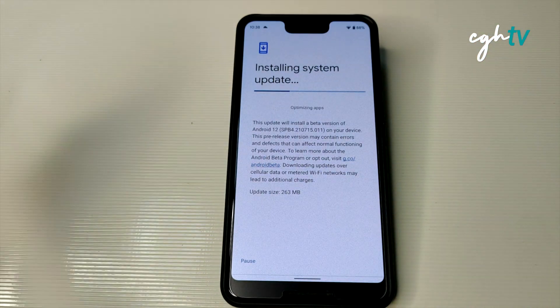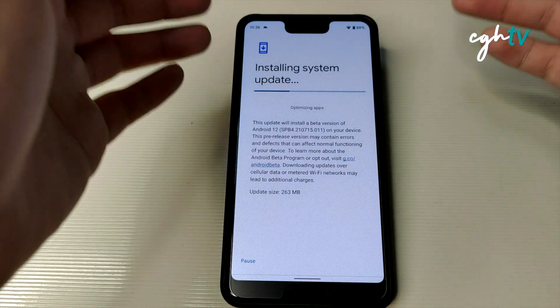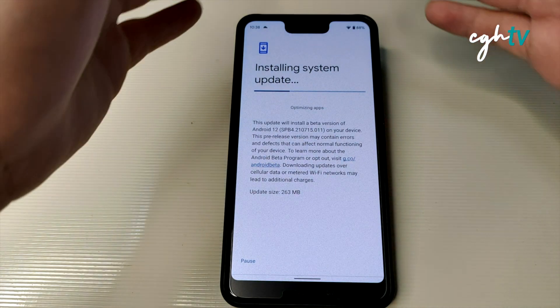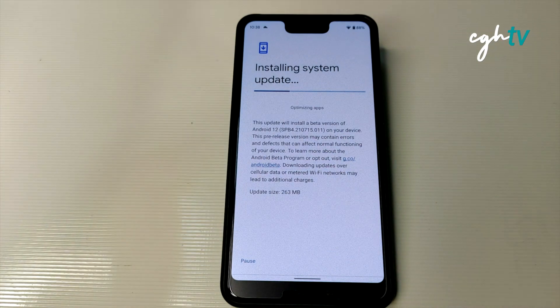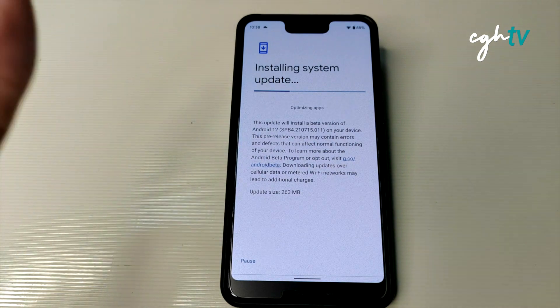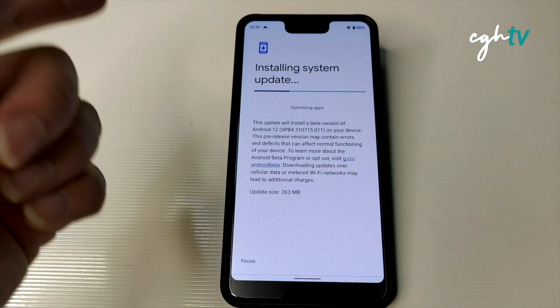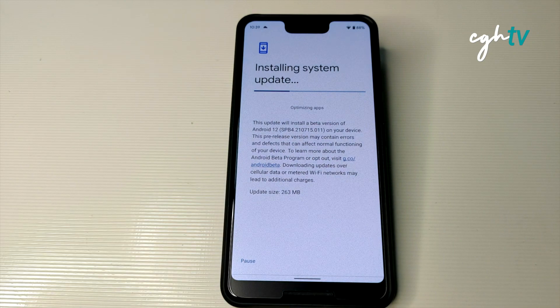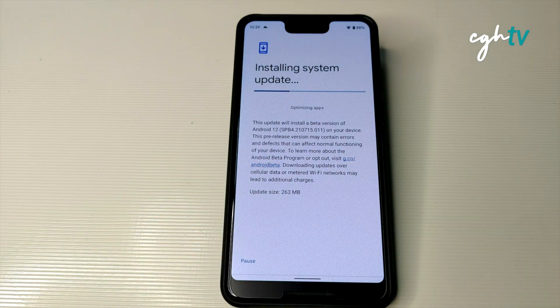The purpose of this video is to show you how Android 12 Beta 4 runs on the Pixel 3 XL — is it stable, is it smooth, is it okay to update, and what the update process is like. You don't have to worry about boot loops or issues. I've been making videos from Beta 1 through 4, and when the official Android 12 release is out, I'll make a very detailed video showing every new feature, battery life, and performance on the Pixel 3 XL.